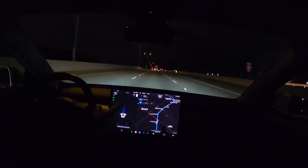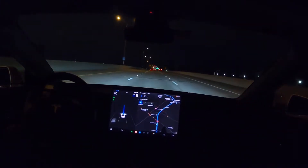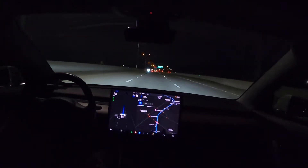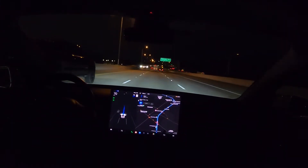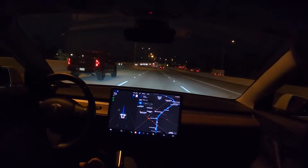This is taking me a different route than I normally go home — it's actually one exit after the one I usually get off at, but it might be because of the traffic. I'll just let it go.